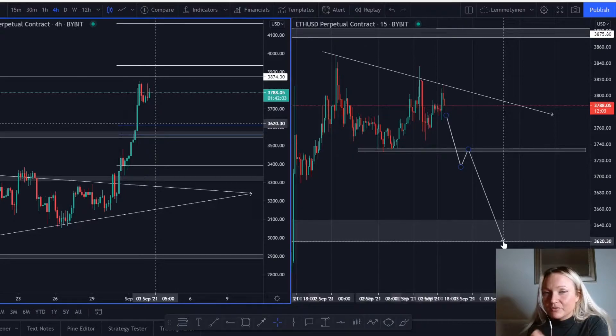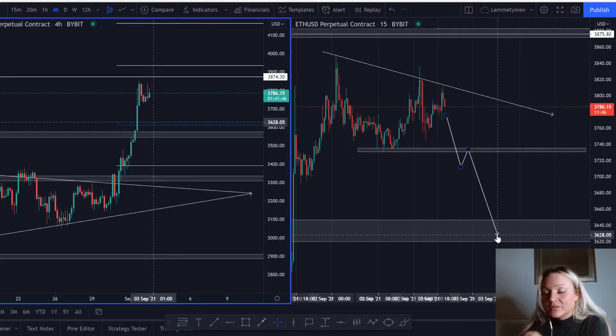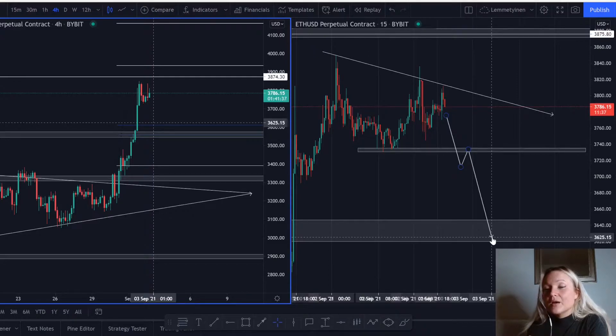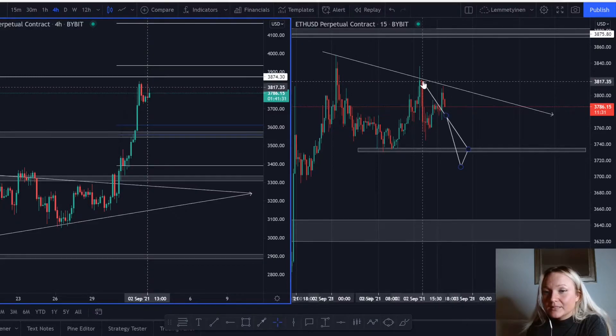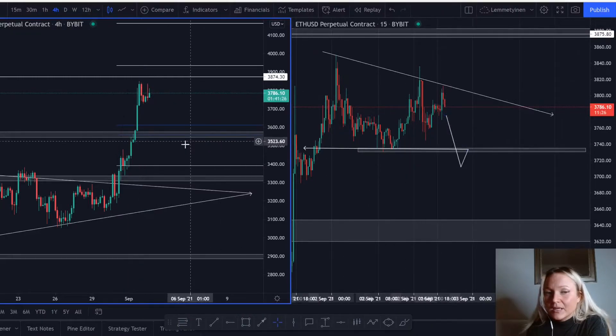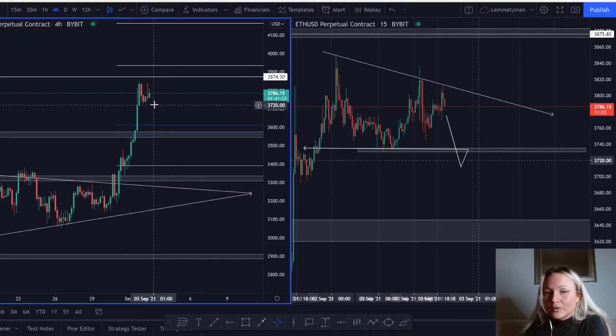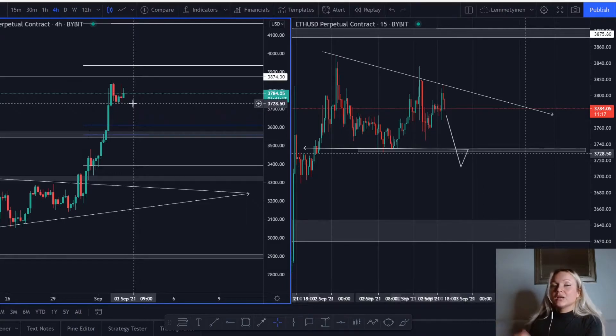The market can come down here, so you have your take profit target in this area. Remember that we are in an uptrend, so we're not supposed to sell forever — we need to be very careful of where we have the target, using candlestick patterns to see if the market is reversing to the upside again. But this is something that could happen because I'm looking at this wick, this huge candle right here, and the market can come down a little bit more.